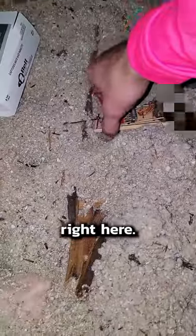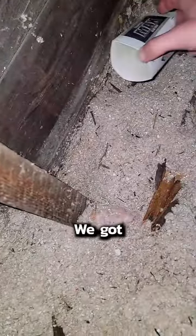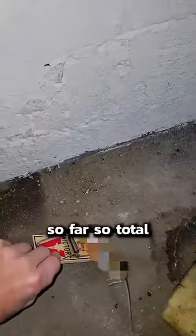Another one right here. Another sticky trap — we got nothing in the sticky trap. All together, three downstairs and then two up in the attic so far.